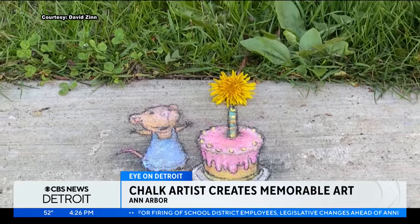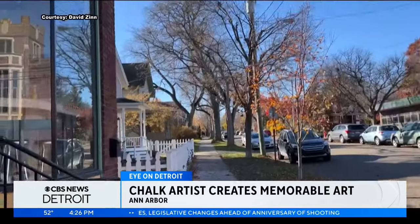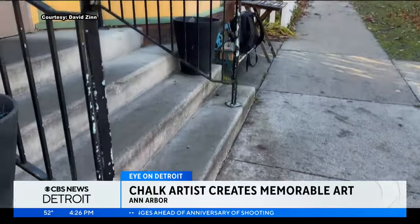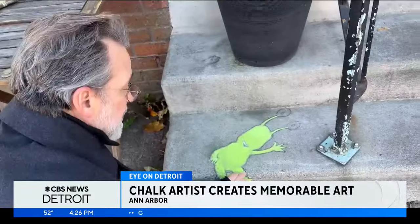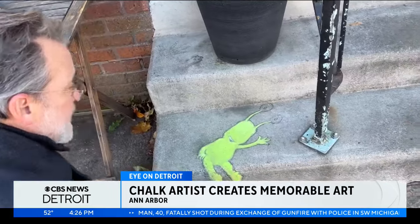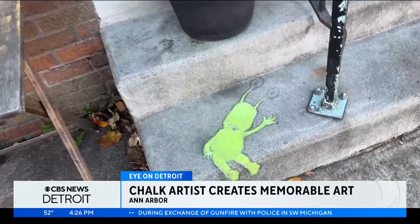A job that has earned him more than 2 million followers across his social media channels. Perhaps his most famous creature is Sluggo, a recurring neon green character who emerged by accident. "The first time I drew him, he started out as an attempted drawing of a human child that went very, very badly."